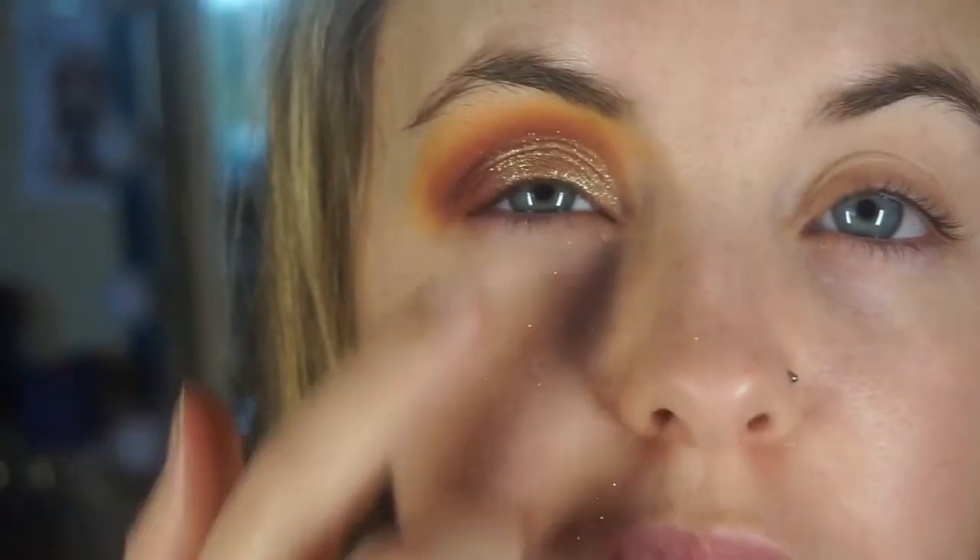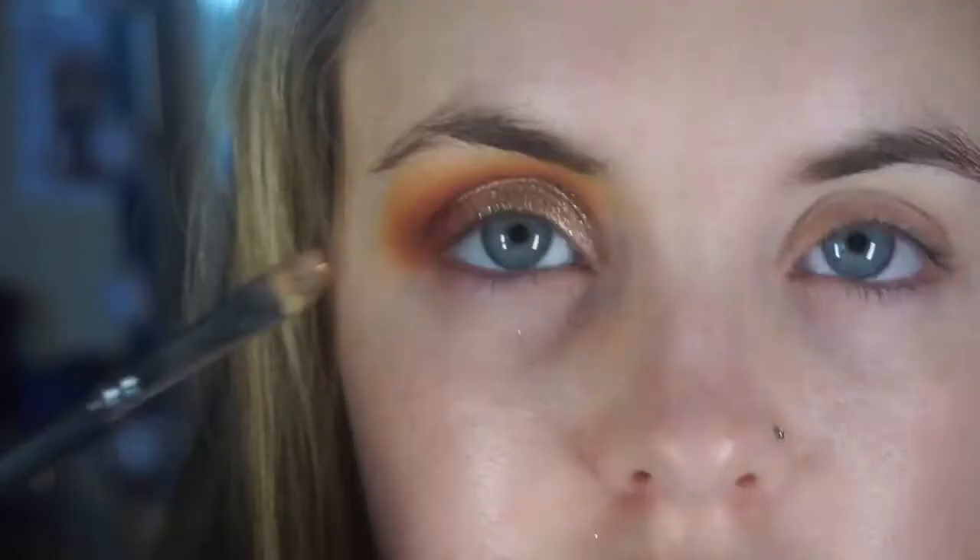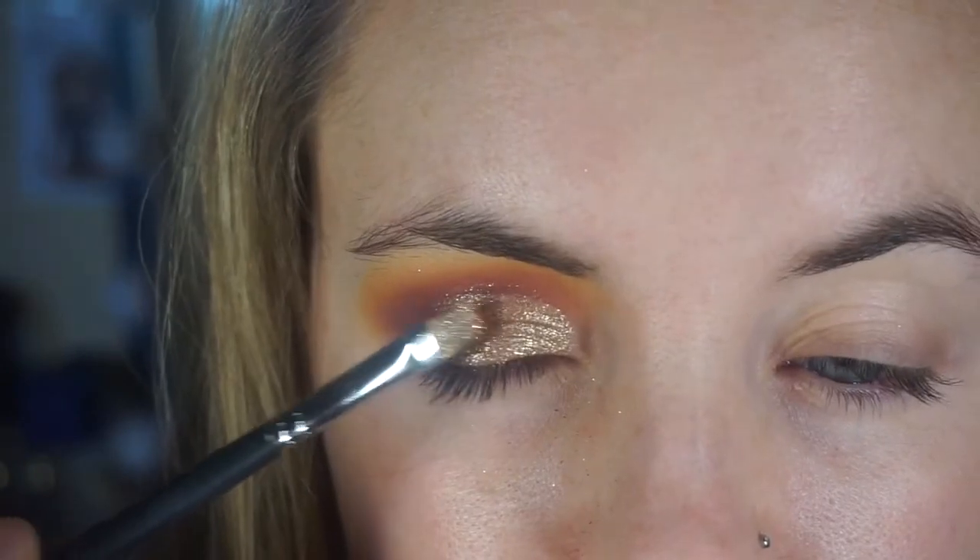Then I'm going to go in with this Certify Eye Glare in rose gold as well, and pop that in the center of my eye. That is the eyes done — just a really nice glittery cranberry — so we're going to move on to the face.